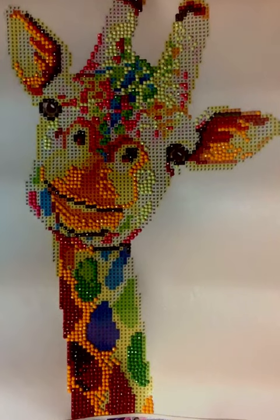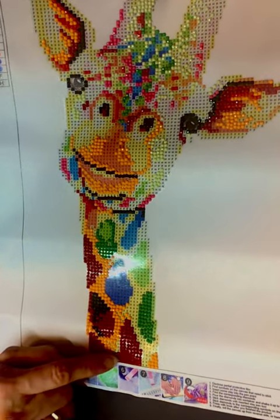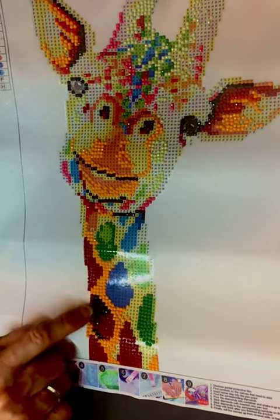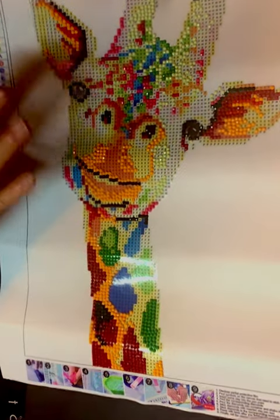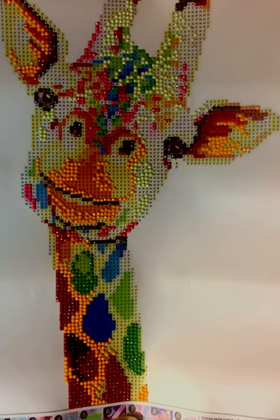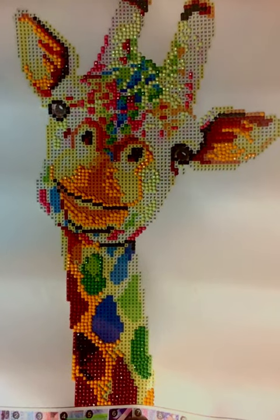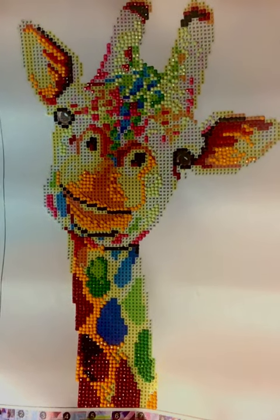This is what we started last night, and we only got about this far in the red — like these three sections. And then we did the rest of all this today. So it was pretty fun, and I said when we finish this one, we'll just have to get us another one, if my eyes will hold out.